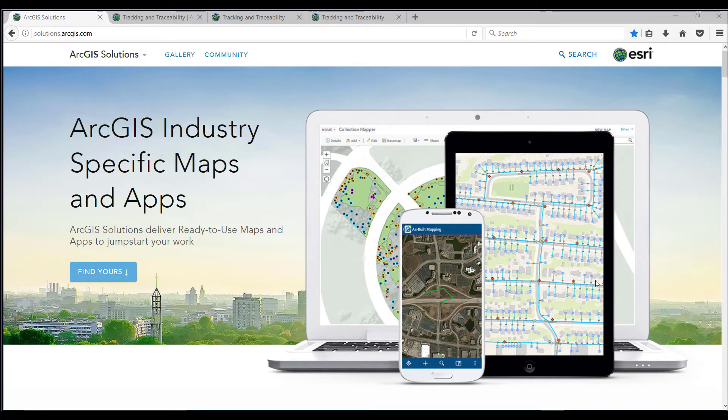Hello, we would like to give you an update on a new solution that has just recently been released from the ArcGIS Solution site. The solution is called Tracking and Traceability.